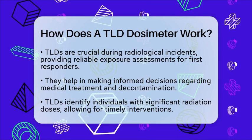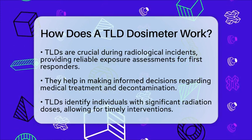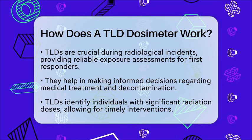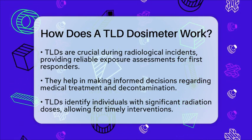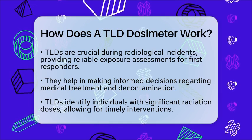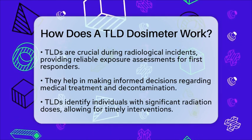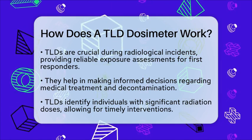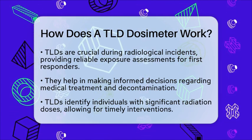In summary, thermoluminescent dosimeters are effective tools for measuring radiation exposure. They are essential in situations where accurate dosimetry is required, especially in emergency response scenarios involving radiological incidents. Understanding how TLDs work helps us appreciate their role in protecting first responders and the public during critical situations.